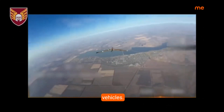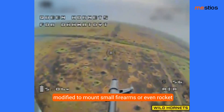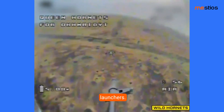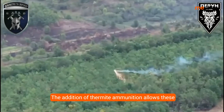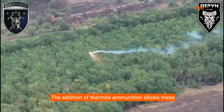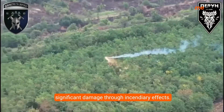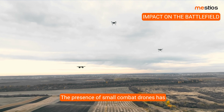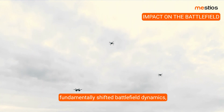Beyond carrying explosives, some drones are modified to mount small firearms or even rocket launchers. This is a newer trend that indicates how drone technology is being tested for direct engagement capabilities. The addition of thermite ammunition allows these drones to target key assets and facilities, causing significant damage through incendiary effects.